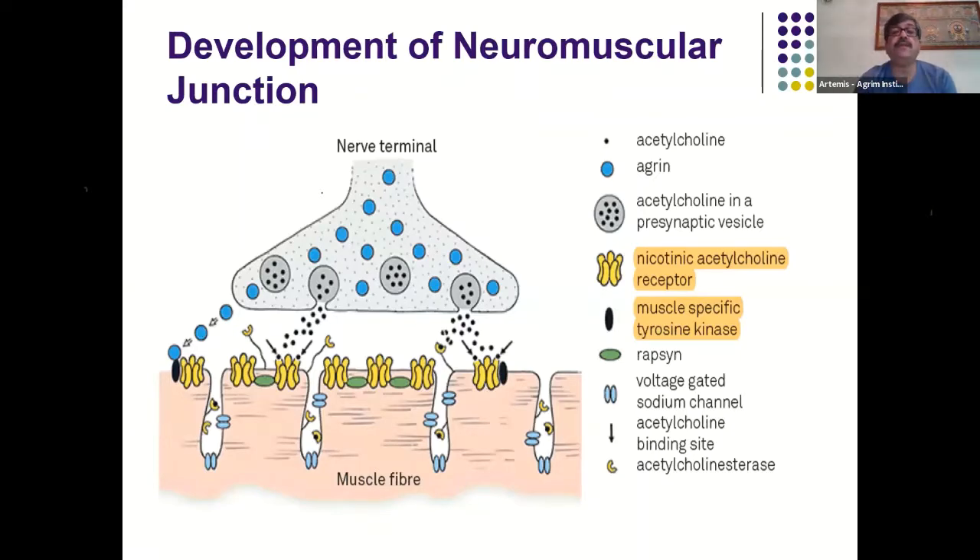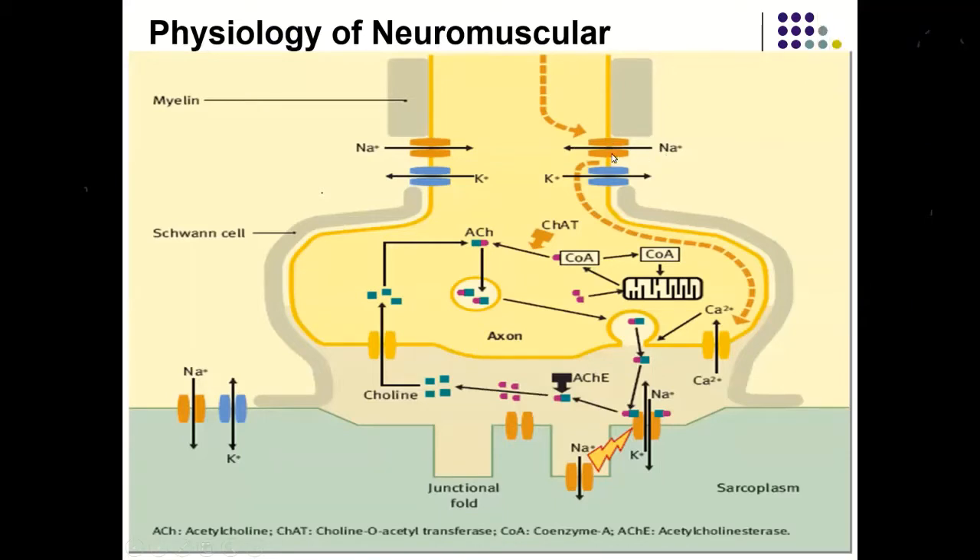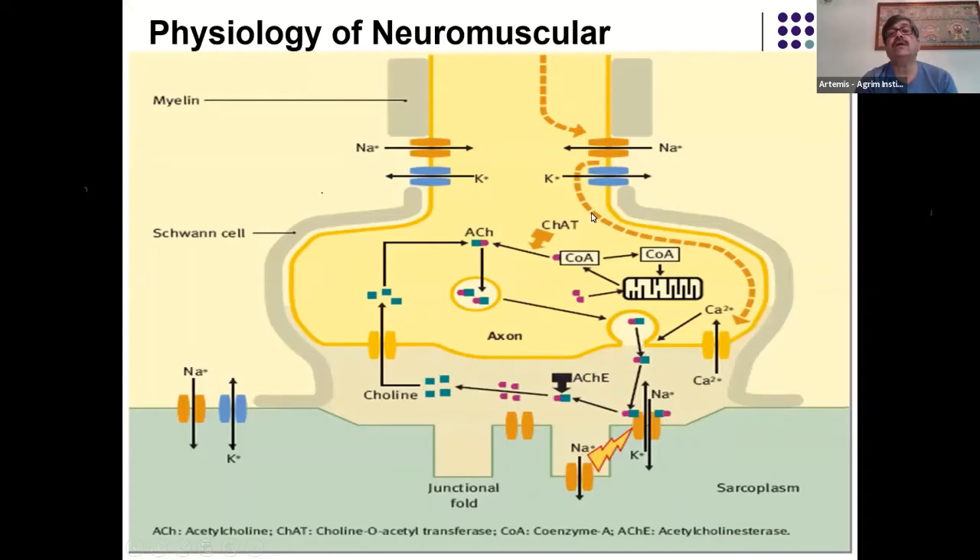At the nerve ending, an impulse arrives from the brain via saltatory conduction and the sodium-potassium ATPase pump. When it reaches the nerve ending, calcium channels open, calcium influx occurs, and using ATP as an energy source, this forces the acetylcholine vesicles to bind to the edge of the nerve terminal and release acetylcholine. The acetylcholine then binds to its receptors, resulting in opening of sodium-potassium channels within the acetylcholine receptor complex.